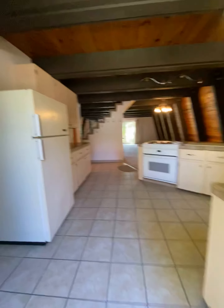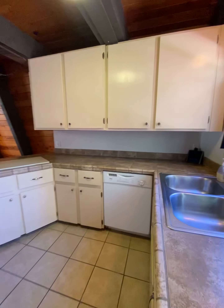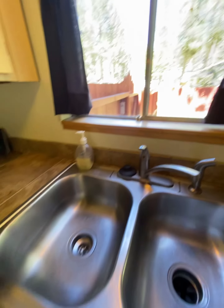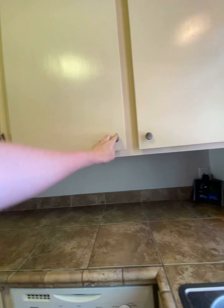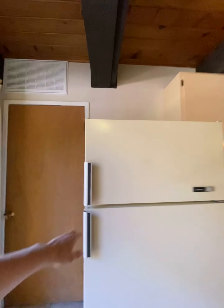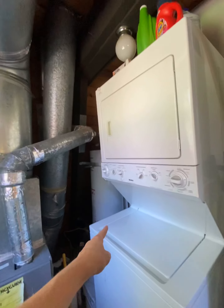Coming in here, you walk right into the kitchen — nice open feel. They just updated the tile. Lots of counter space and cabinets, dishwasher, electric stove, refrigerator. And here is the washer/dryer, hot water tank, and furnace.